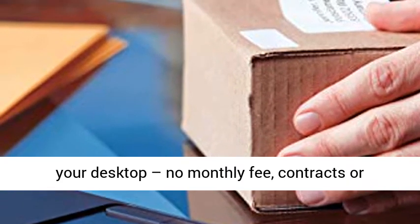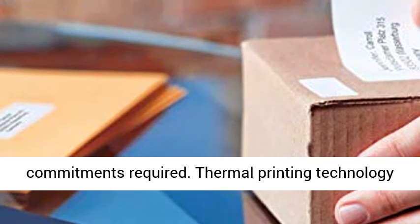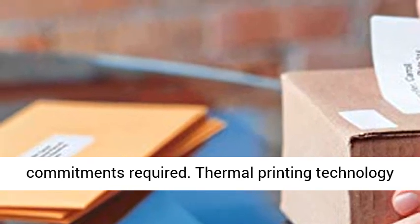Print USPS approved Dymo Stamps postage directly from your desktop — no monthly fee, contracts, or commitments required.